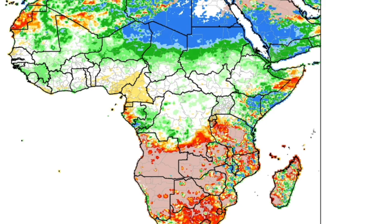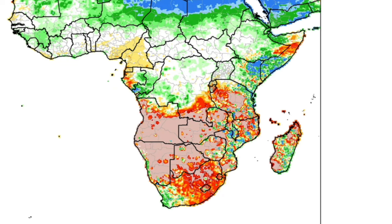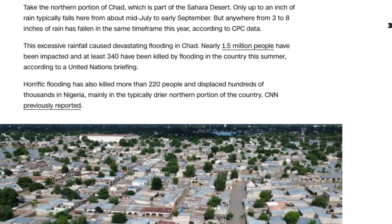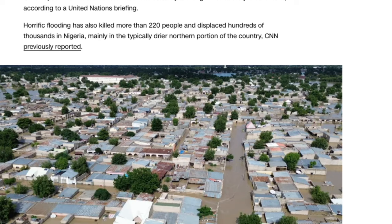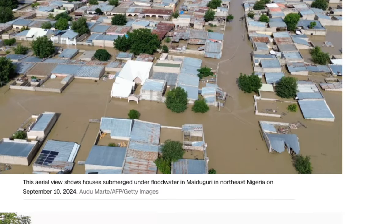You can see on the graph the red areas indicating less rainfall, and then oranges, yellows, greens, and blues showing excessive rainfall rates. The blue areas show 400 to 600 percent of typical rainfall — that's basically the whole Sahara desert receiving four to six hundred percent more rainfall than they should. In the northern part of Chad, only up to an inch of rain typically falls from mid-July to early September, but anywhere from three to eight inches has already fallen this year. This excessive rainfall caused devastating flooding in Chad — nearly 1.5 million people have been impacted and at least 340 have been killed. Horrific flooding has also killed more than 220 people and displaced hundreds of thousands in Nigeria, mainly in the typically drier northern portion of the country, according to CNN.